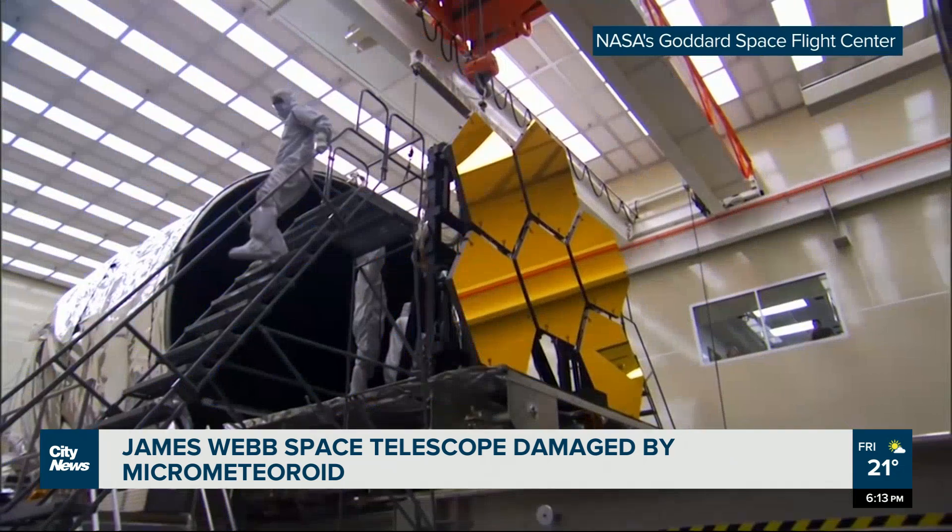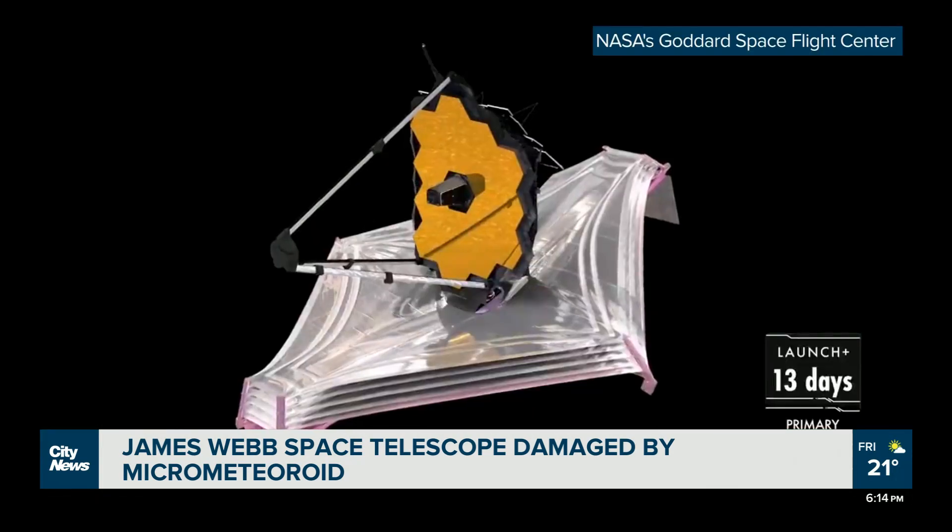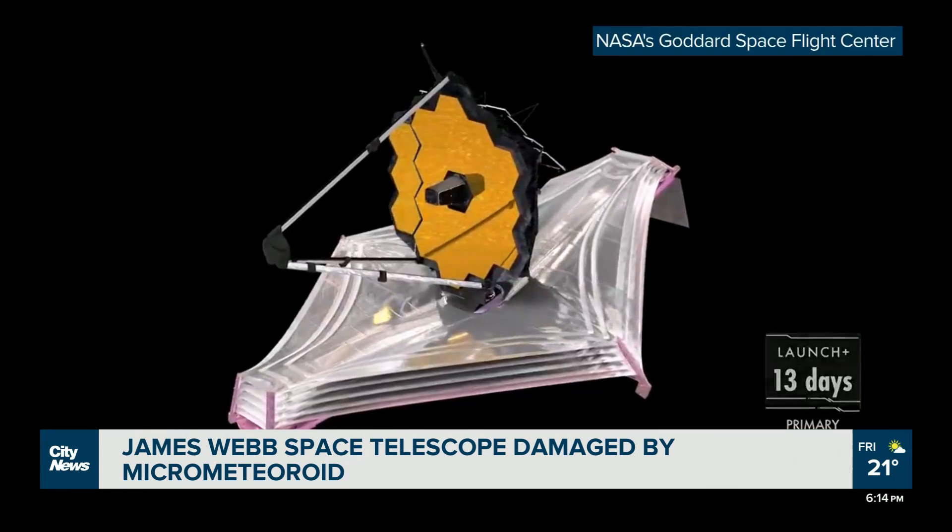The mirror is just floating out there in space. If you think about Hubble, it had like a telescope tube — so a meteorite had to go straight down the tube to damage the mirror. But here the mirror is like out in the open.